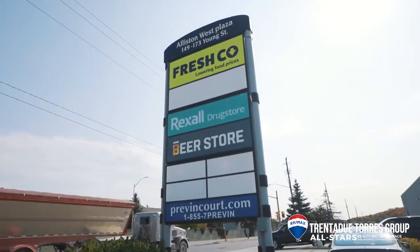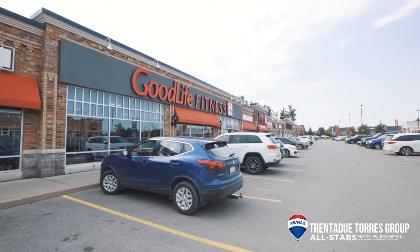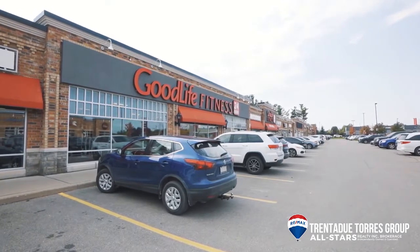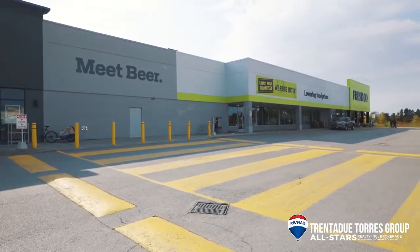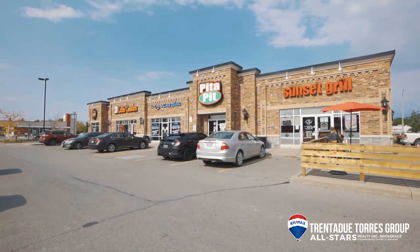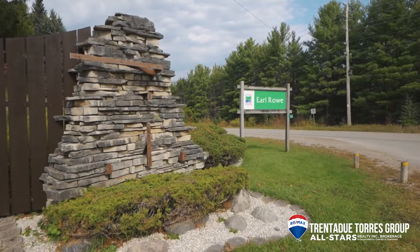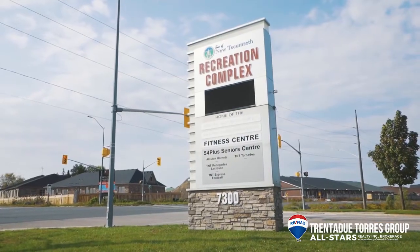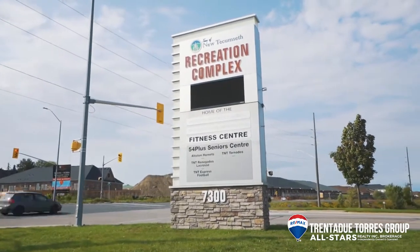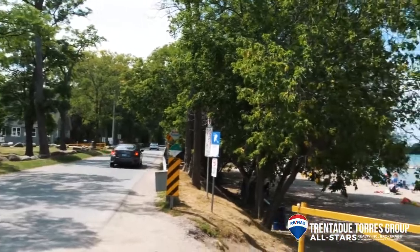Alliston is a growing commuter town in Simcoe County. It has all the amenities you would expect to find in a larger town while still holding on to that smaller town feel. Many stores and restaurants are around the corner and you have the beauty of nature surrounding the entire town. You are walking distance to Earl Road Provincial Park and the Nottawasaga Resort is down the road. Highway 400 and the Cookstown Outlet Mall is a short drive and you are just 30 minutes to Innisfil Beach and all the excitement Lake Simcoe has to offer.